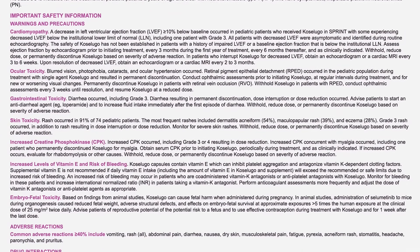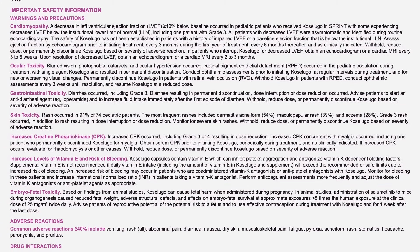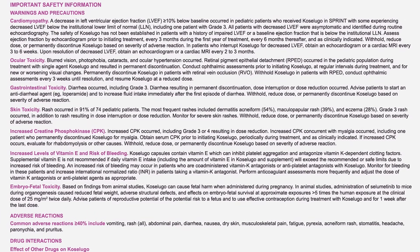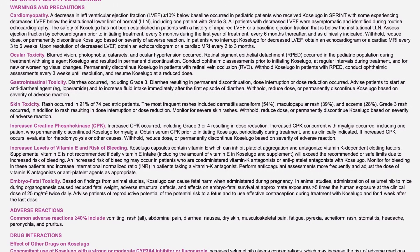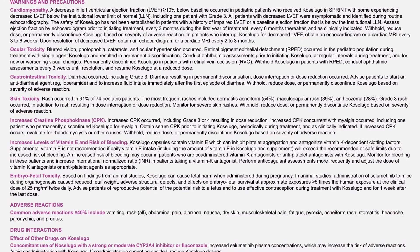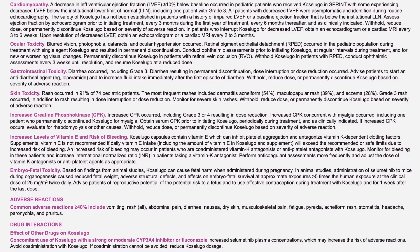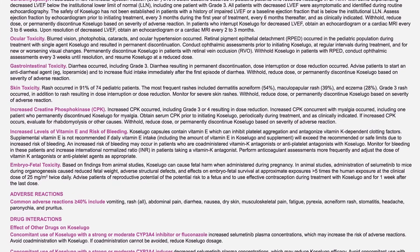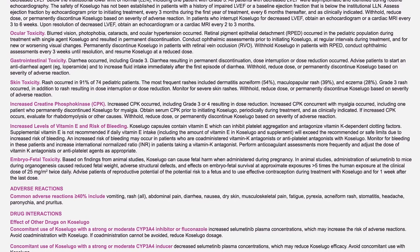Cardiomyopathy. A decrease in left ventricular ejection fraction, LVEF, greater than or equal to 10% below baseline occurred in pediatric patients who received Coselugo in SPRINT, with some experiencing decreased LVEF below the institutional lower limit of normal, LLN, including one patient with grade 3. All patients with decreased LVEF were asymptomatic and identified during routine echocardiography. The safety of Coselugo has not been established in patients with a history of impaired LVEF or a baseline ejection fraction below the institutional LLN. Assess ejection fraction by echocardiogram prior to initiating treatment, every 3 months during the first year, every 6 months thereafter, and as clinically indicated. Withhold, reduce dose, or permanently discontinue Coselugo based on severity. In patients who interrupt Coselugo for decreased LVEF, obtain an echocardiogram or cardiac MRI every 3 to 6 weeks.